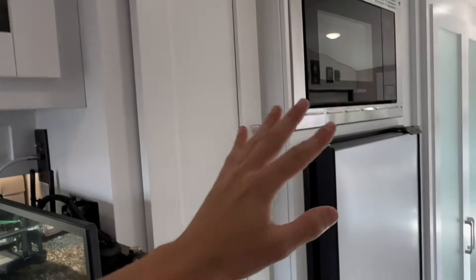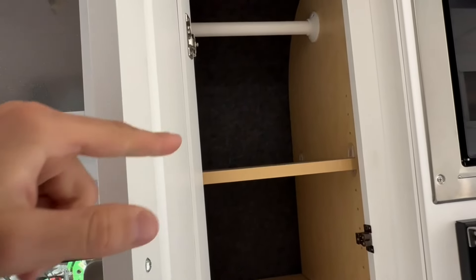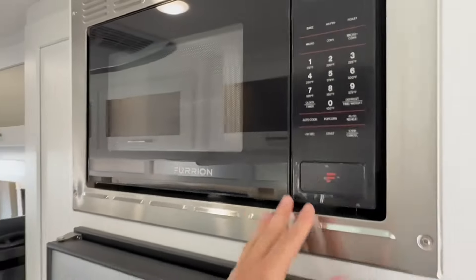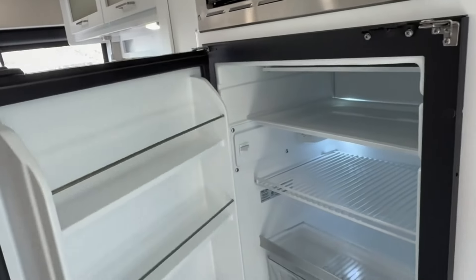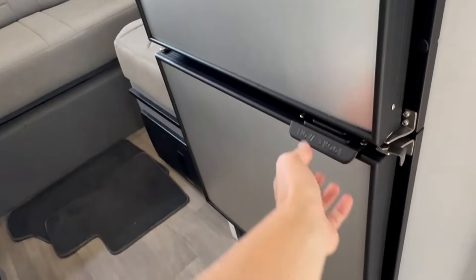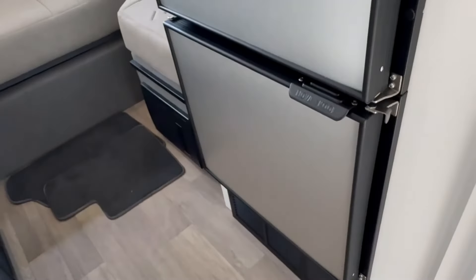Heading back towards the kitchen area, there's more storage with adjustable shelves you can use as a hanging closet space — you can lower them for longer shirts. There's a Furion microwave as well as an air fryer. This is a NovaCool 12-volt fridge with a bottom freezer, so the fridge and freezer are separate from each other. Your freezer is down below with a great big space.